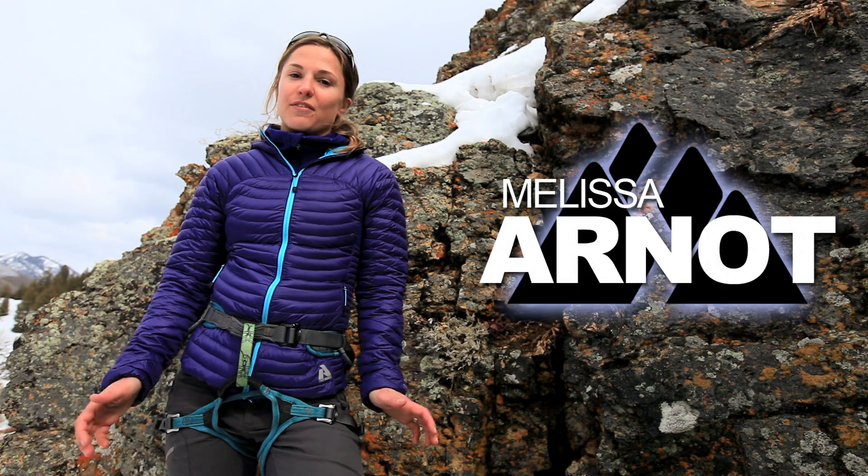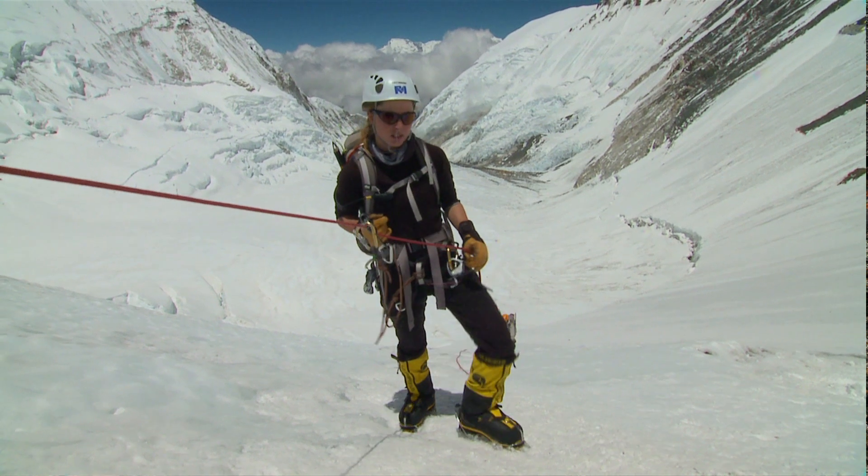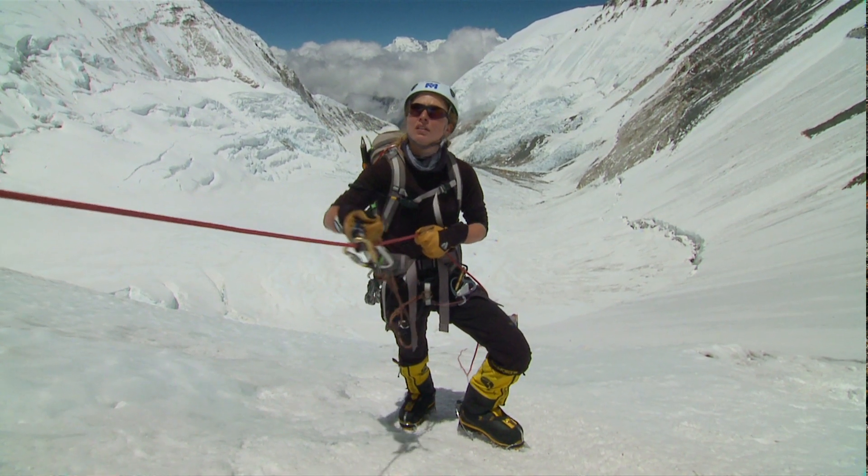In any climbing harness, safety is your first concern. When you're looking at an Alpine specific harness, you want something that's really comfortable for those long days.